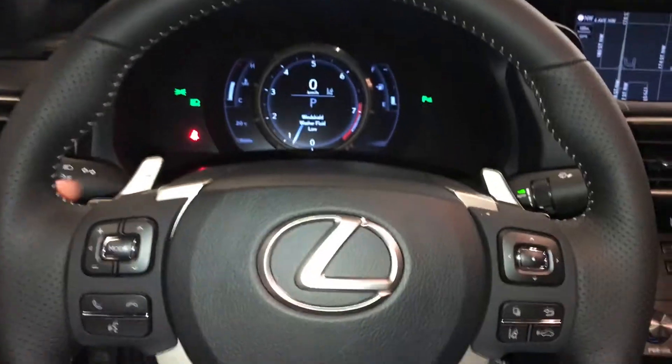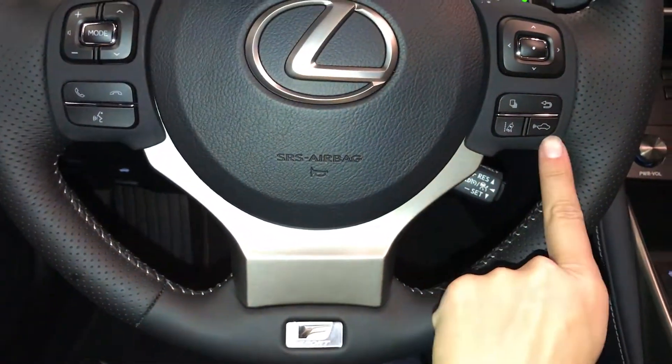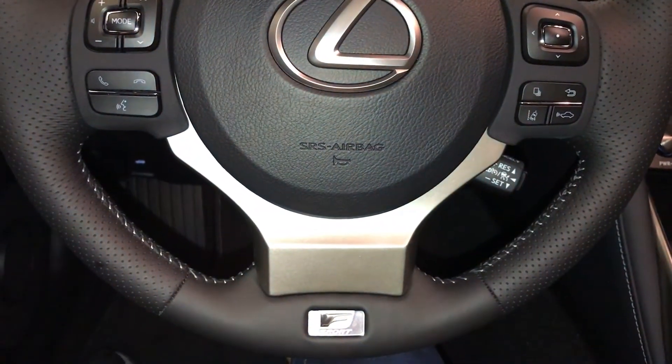Powered tilt and telescopic steering wheel, fully leather wrapped, heated, with your paddle shifters, audio controls, hands-free communication, dynamic radar cruise control, lane departure alert, and steering assist.